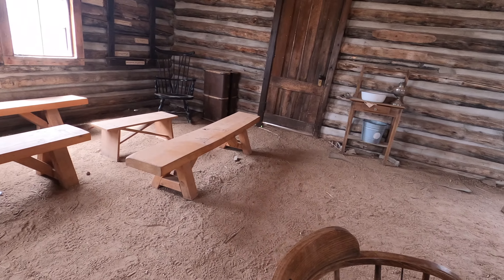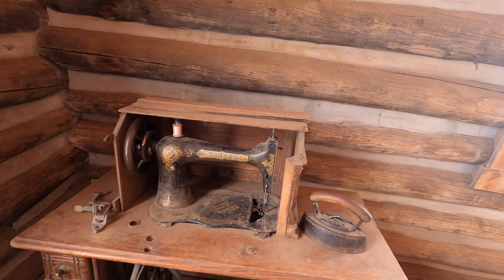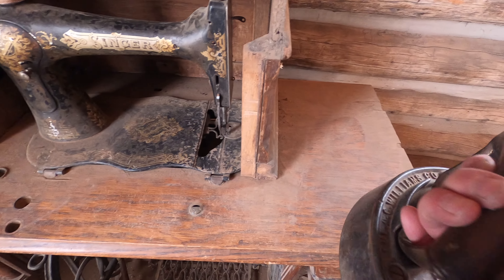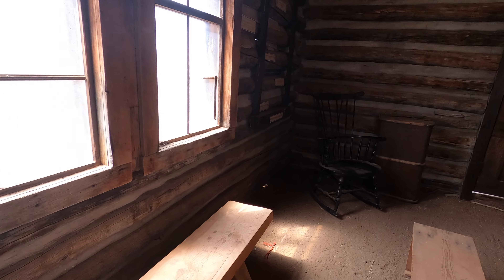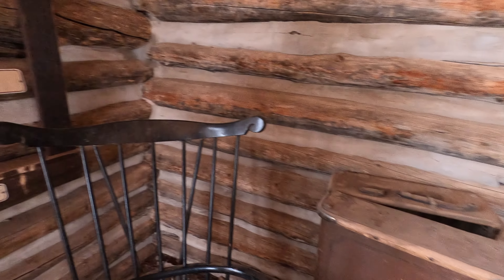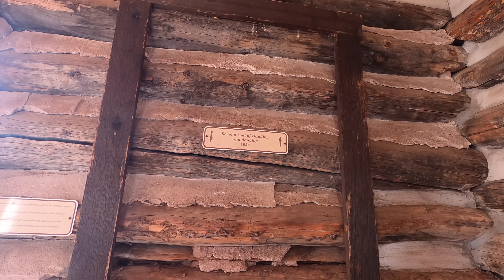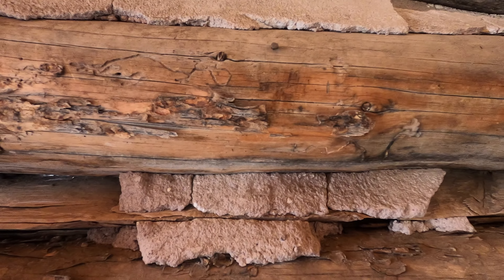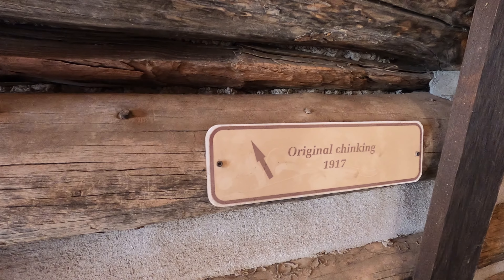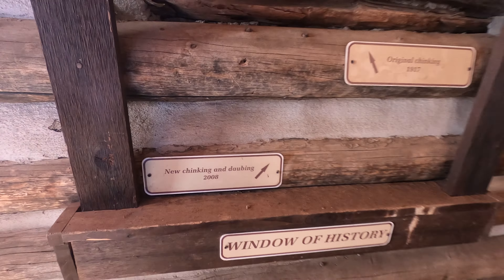I'm glad people can see all of this, including the dirt floor. Look at this old iron — looks like an old Singer. Let's see: second coat of shrinking and daubing, 1924. It says this is the original chinking — I don't even know how to pronounce it — dating to 1917, and there's some more original right in here, and a new section from 2008.